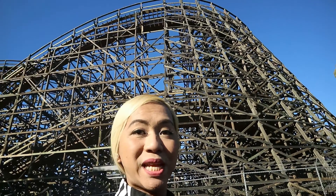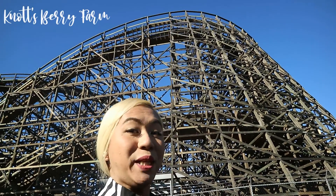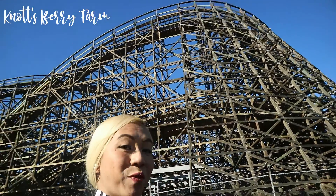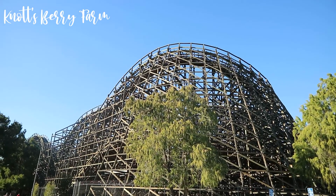Not far from here, we have America's first theme park — Knott's Berry Farm. And right behind me is one of the first wooden roller coasters here in the United States.